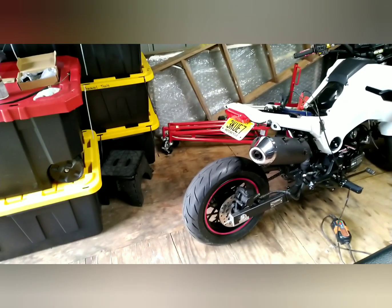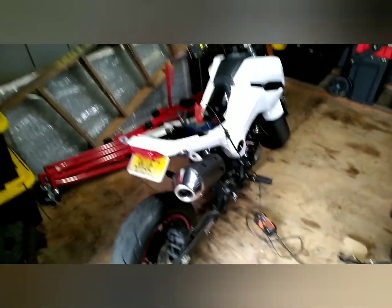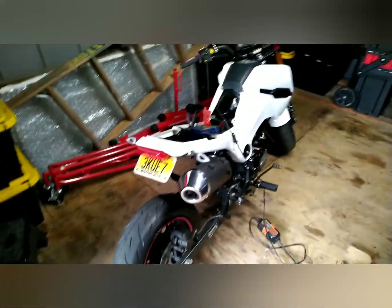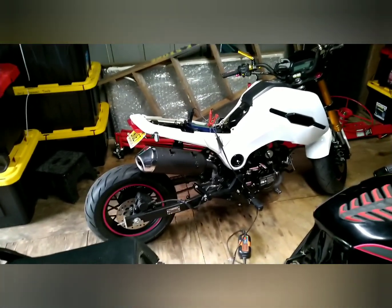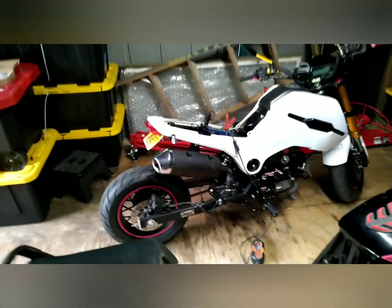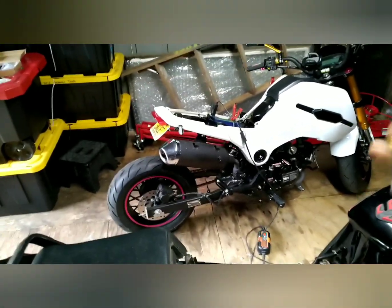I bought them brand new — they were Chinese motorcycles. We picked this one up, this is an Iceberg Fuerza 125cc. We picked this one up at the beginning of the riding season, just to give you a little backstory of how we got here.